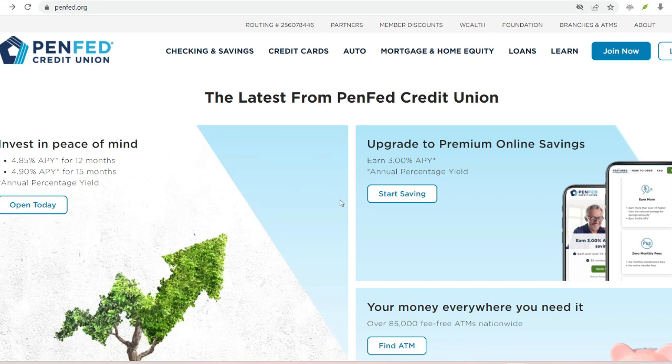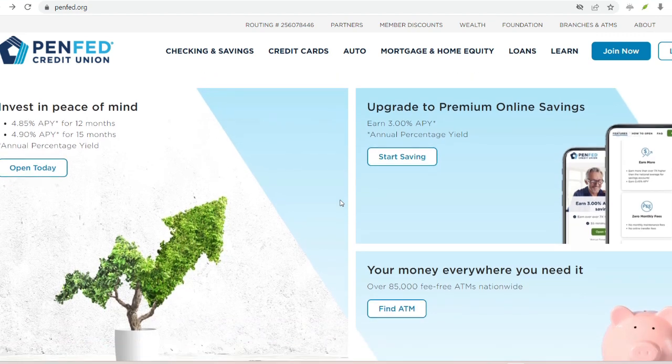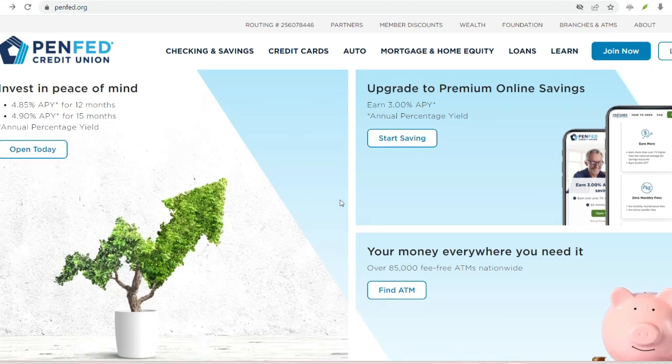PINFED, in particular, has carved out a niche in the credit union world, boasting a wide range of financial products, innovative features like mobile banking with check deposit, and a strong focus on serving military members and veterans. Sounds pretty enticing, right?